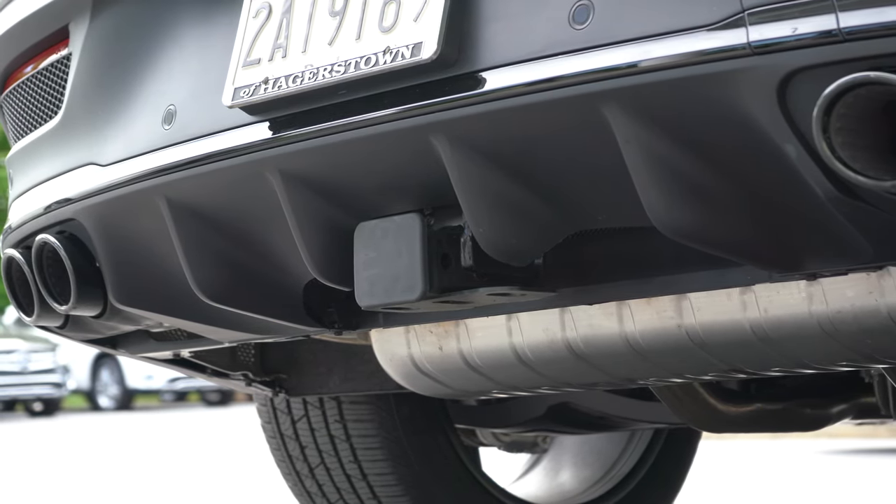Once started, there is a 12.3-inch digital gauge cluster, completely customizable using the steering wheel-mounted controls on the left side. You can check outside temperature, miles until empty, Trip A and B, and radio settings. My favorite is the Designs & Display tab, where you can fully customize the look — options include Super Sport, Understated, Classic, and Sport. It's absolutely amazing, and I love that Mercedes-Benz offers that level of customization.